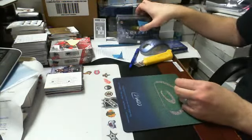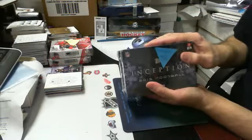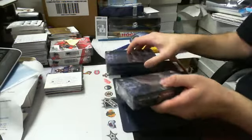Hey guys, welcome back. It's our Inception football break number two, two-box slot. We just did number one, now this is number two.